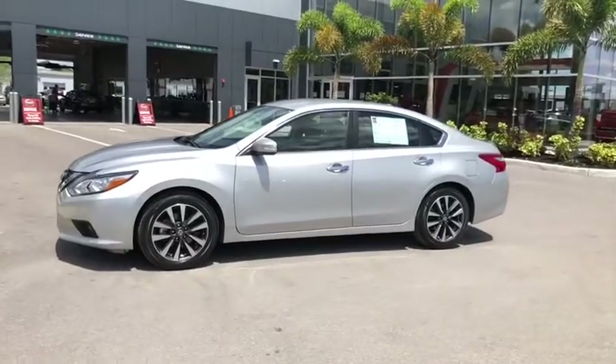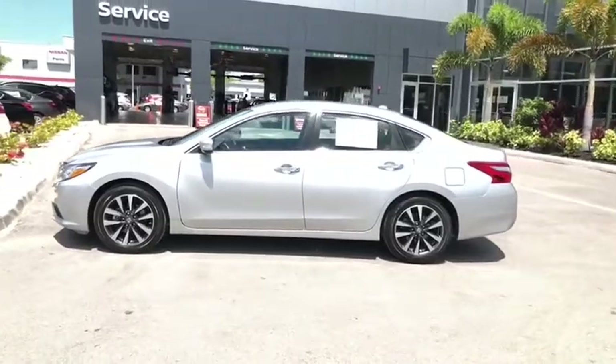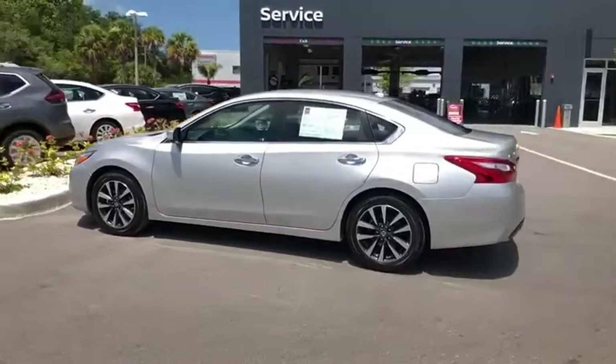The 2017 Altima. The Nissan Altima offers advanced features to make life easier, including push-button ignition, which comes standard.